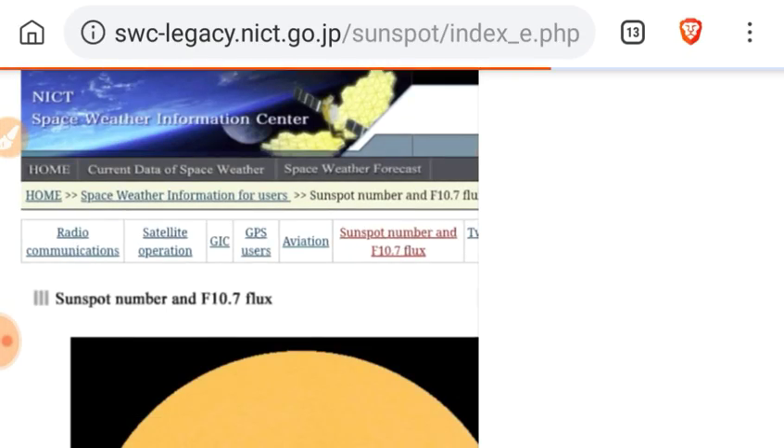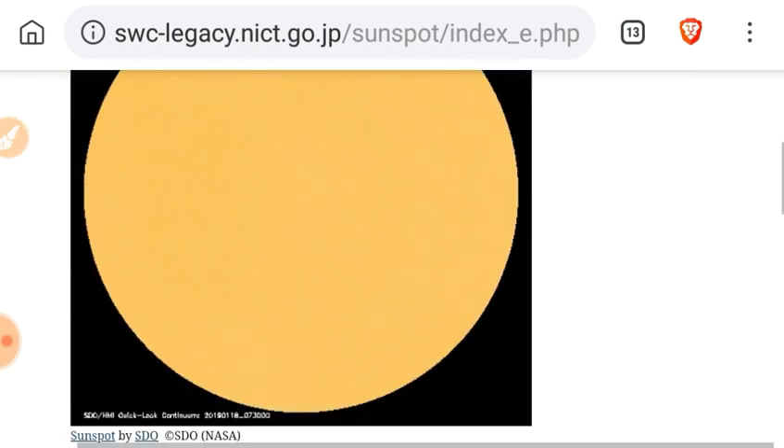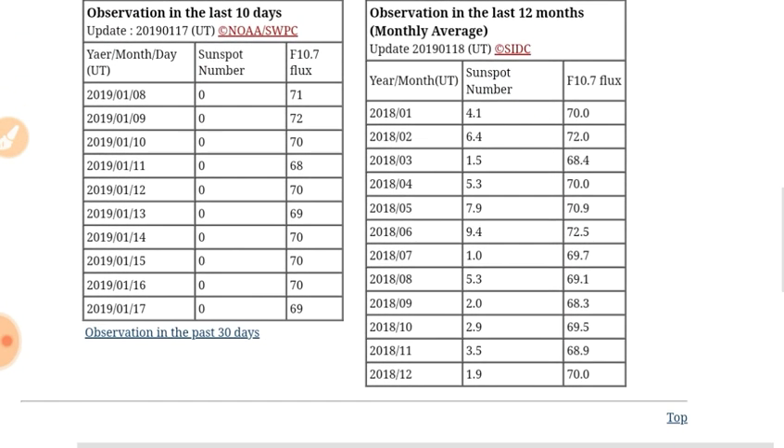Let's look at the 10.7 centimeter radio flux. Yesterday it went down one unit to 69.